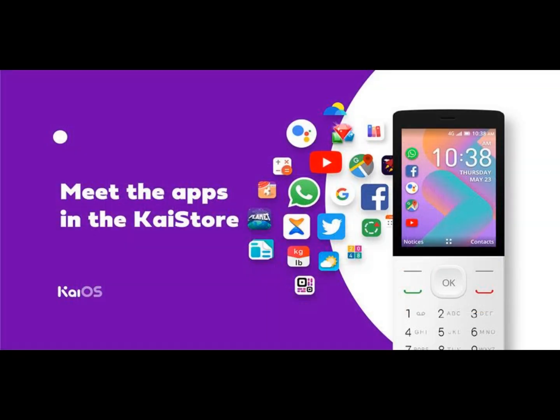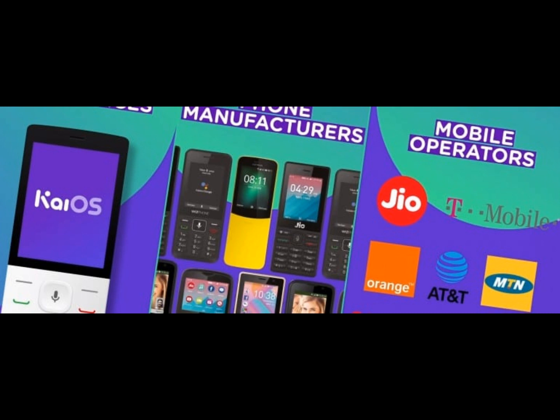Currently, the most recent version of the software is 2.5.2, and KaiStore applications are increasing more and more every day. Each brand has installed the software on its devices, making the appropriate changes to their needs.